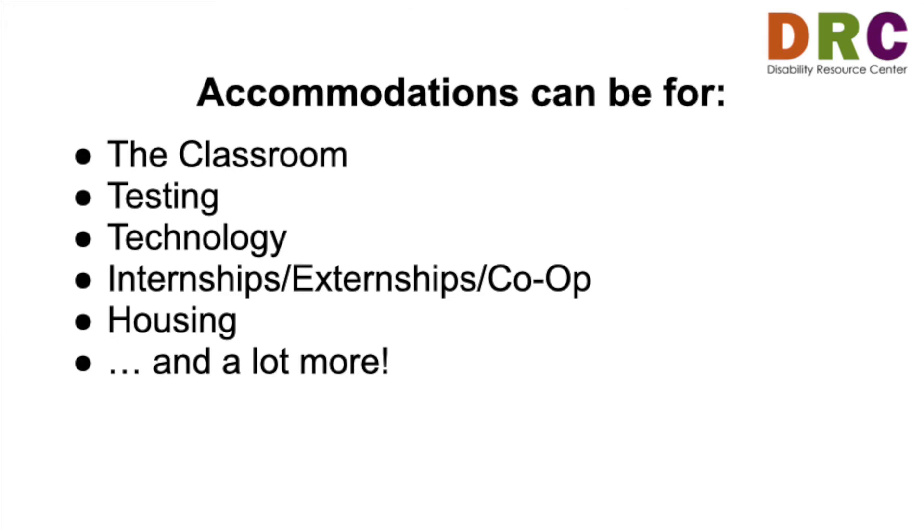Supports for testing, technology for your studies, accessibility and advocacy in internships, externships or co-ops, accommodations for campus housing, and a lot more.